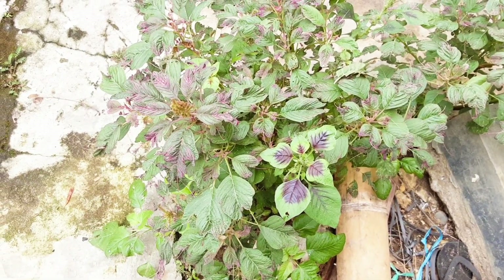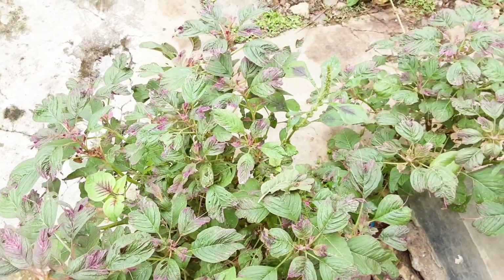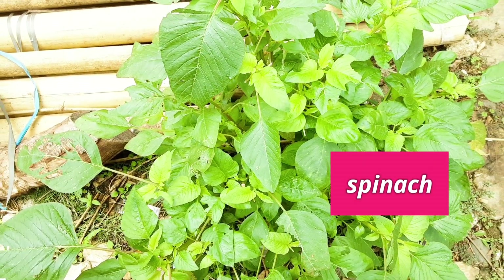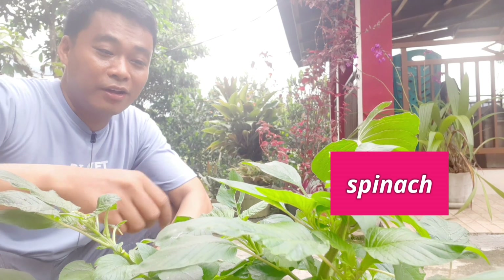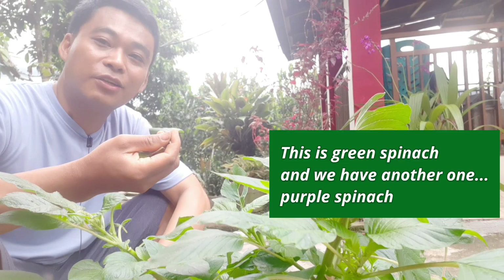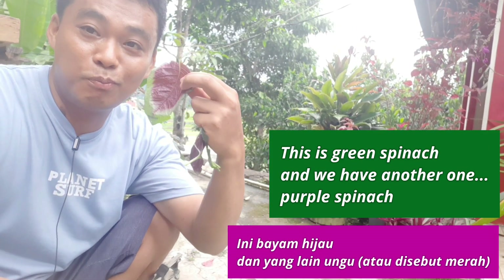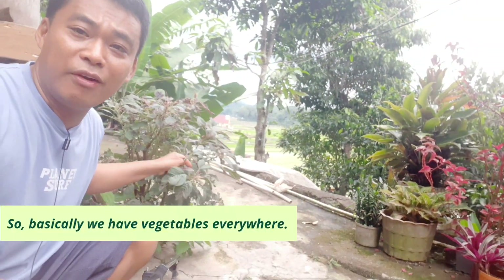Ini yang banyak tumbuh di sekitar rumah. In our house yard. Ini bayam — dalam bahasa Inggris bayam itu spinach. Ada spinach. Well, we also have spinach. Spinach — in bahasa Inggris bayam. This is green spinach. And we have another one. And the spinach is purple. So, basically we have vegetable everywhere.